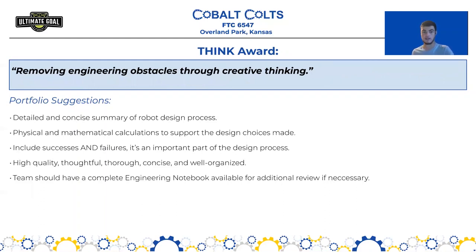Next we have the Think Award, defined as removing engineering obstacles through creative thinking. The Think Award is heavily based on the engineering notebook — the process with which you document your robot design process is the biggest element. Portfolio suggestions include a concise summary of the robot design process including the most important decisions, prototypes, failures, and successes. You should show physics and math calculations that support the design decisions you've made and how your robot has been optimized to complete the challenge as effectively as possible. It should be well organized, concise, and thoughtful, with an engineering notebook available for additional review.